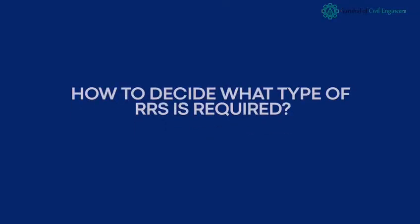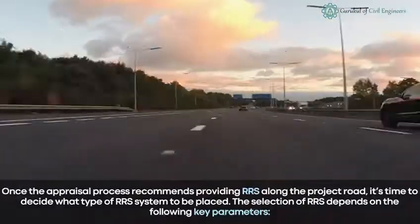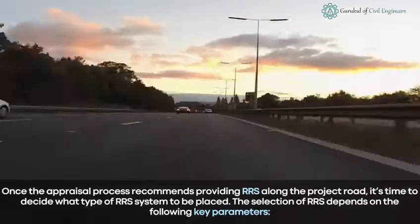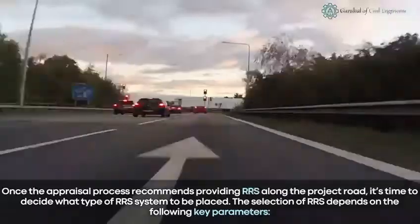How to decide what type of RRS is required: once the appraisal process recommends providing RRS along the project road, it's time to decide what type of RRS system to be placed. The selection of RRS depends on the following key parameters.